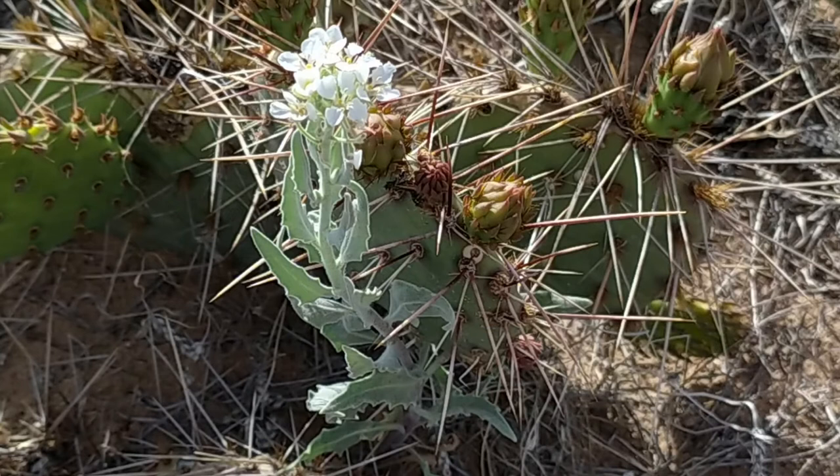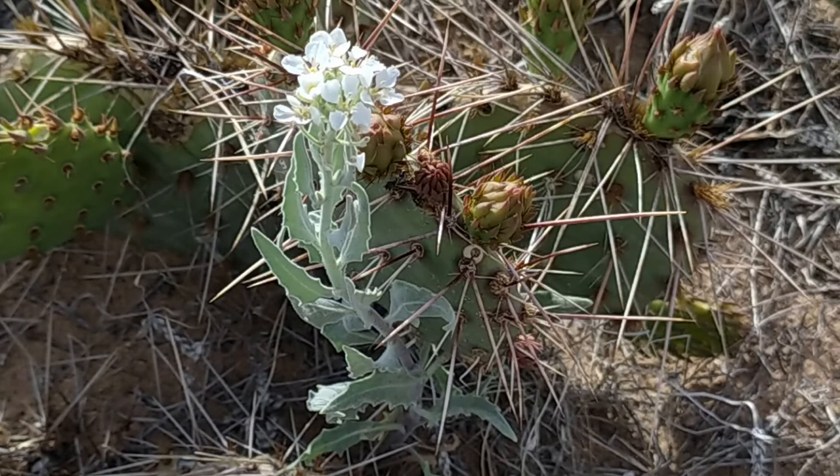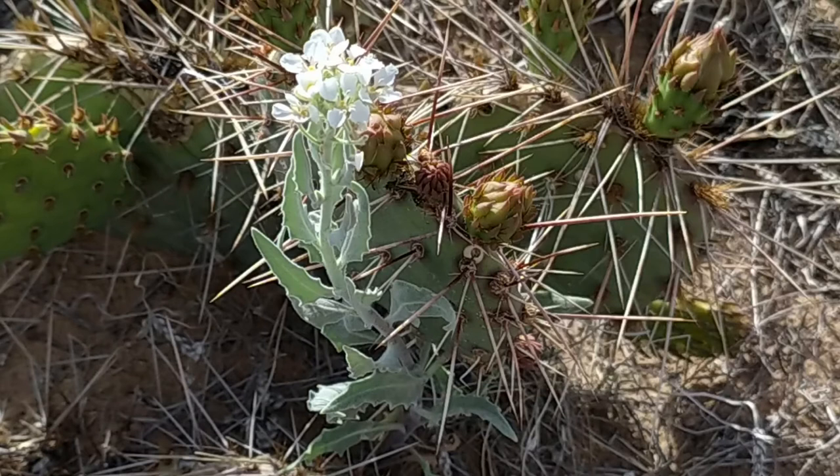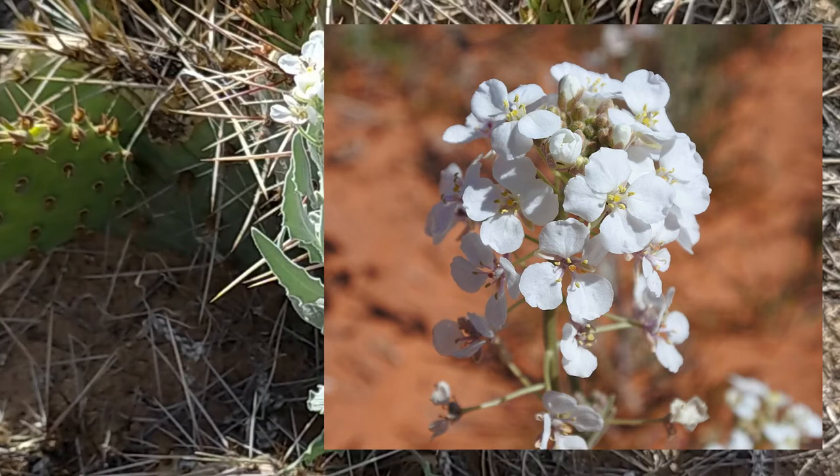Spectacle Pod likes to grow in grassland, open hillsides, semi-deserts, sandy locations, and roadsides. It grows 8 to 20 inches tall and is recognizable by gray-green lobed and hairy leaves that grow low to the ground, with upright stems topped with elongated clusters of four-petaled white flowers with yellow-green anthers.